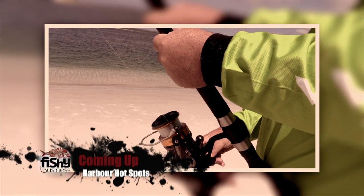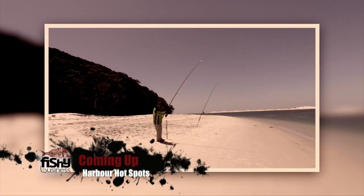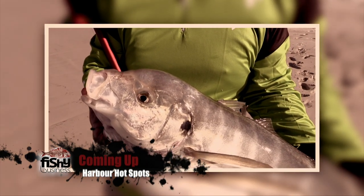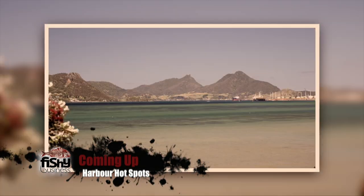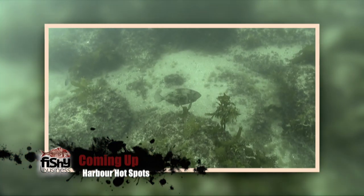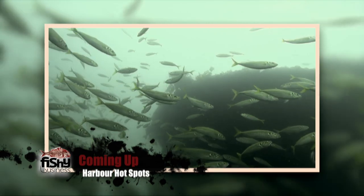Man, this fish has taken half of my line and it's still going. Fishing from the shore, jet skis or small boats, New Zealand harbours are a fantastic place to catch big fish. On this episode of Fishy Business, we share some fantastic harbour fishing and diving and get a few surprises along the way.